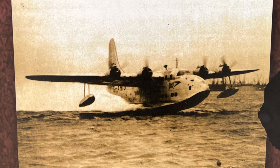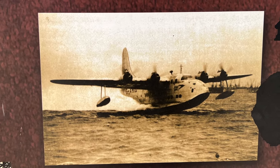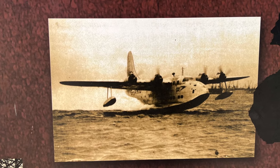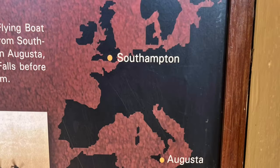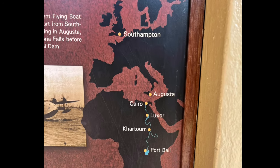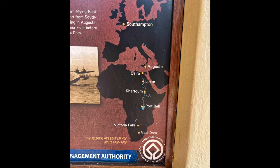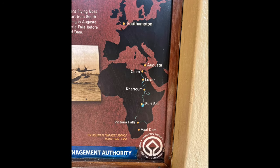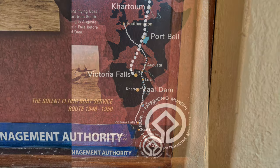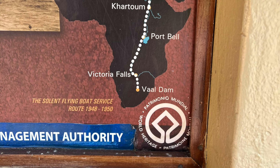Later, Imperial Airways would offer the Solent Flying Boat Service that would transport visitors in comfort from Southampton to South Africa. The flight took seven days, stopping at Augusta, Cairo, Luxor, Khartoum, Port Bell, and Victoria Falls. Its final destination was Vaal Dam outside Johannesburg.